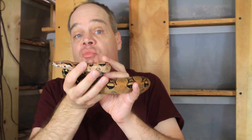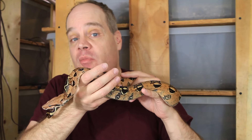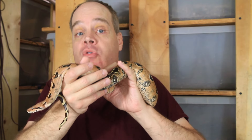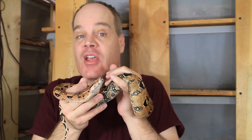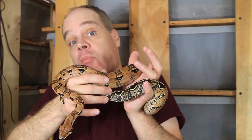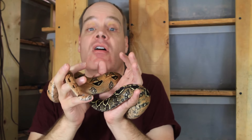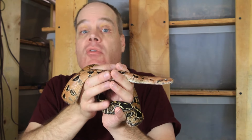Should you bring your boa to the vet if the post-ovulation shed date has come and gone with no babies? Probably not. If she's just sitting there, not moving, and everything is the same, I would definitely not recommend it. You want to disturb a gravid female boa as little as possible — give her space, don't pick her up, don't touch her if you don't have to. Taking her in a snake bag to the vet risks disturbing her, potentially triggering a premature birth where babies may be born dead because they're not yet fully developed, or causing complications from trying to deliver early. It's really a bad idea to move a gravid snake.